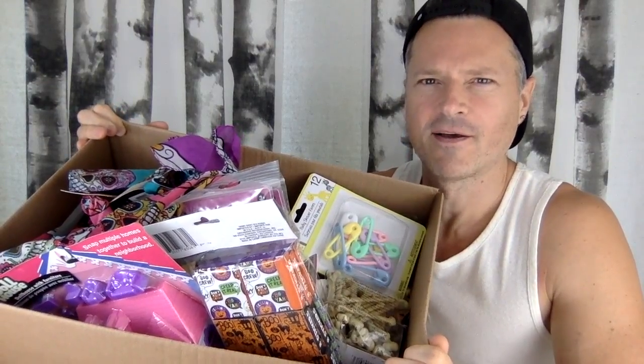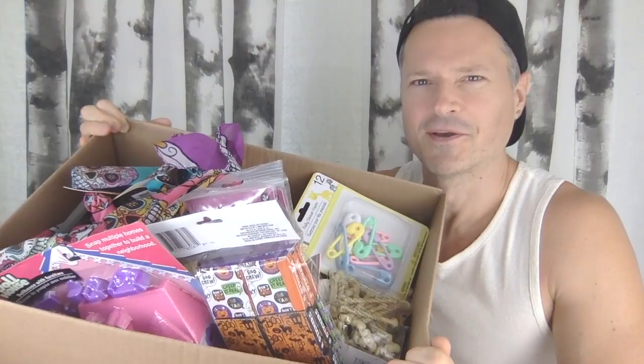A $100 Dollar Tree haul coming up. Got a lot of stuff here. A couple of disclaimers though: I live in Canada, so things at the dollar store cost $1.25. And this isn't from one trip — however, it could have been, because there was a new Dollar Tree that opened up in my vicinity.